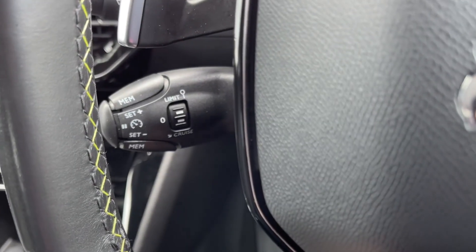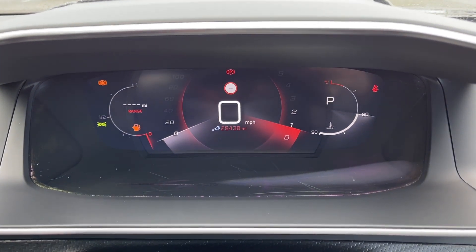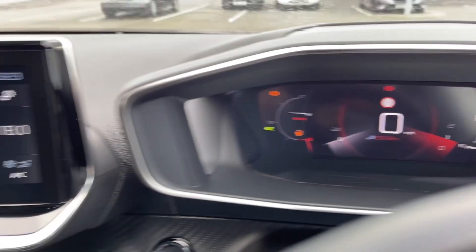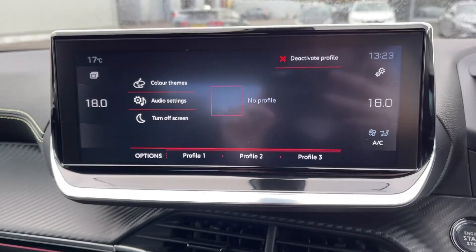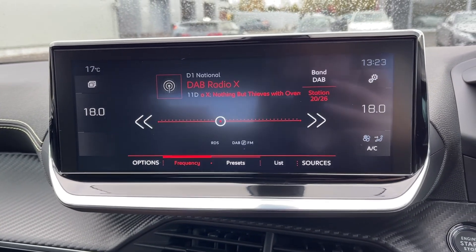Just behind the wheel you will find the cruise control and speed limiter along with the paddle shift gears. Taking a look at the fully digital instrument display you will find your trip information and exact mileage, and then if we head across to the touchscreen media system I'll run through some of the features on here with you.